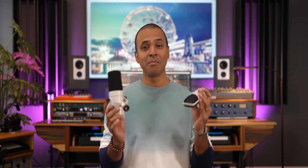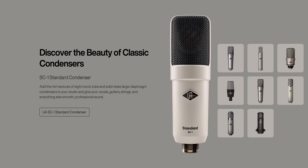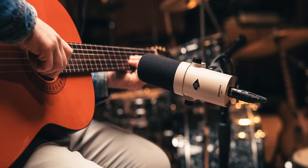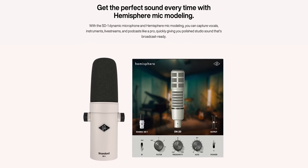Modeling mics — if you've been interested in buying one but they've been too expensive, that's changed now. These are now the cheapest modeling mics: condenser and dynamic mics that can model other more expensive mics. The SD1 has been around for a while and now they've given it mic modeling capabilities, and this is the brand new SC1 — a large diaphragm condenser mic at $499. Both of these mics work with the new plugin called Hemisphere.